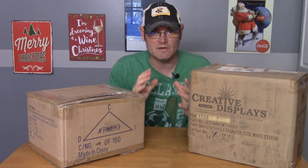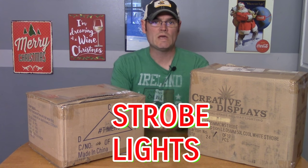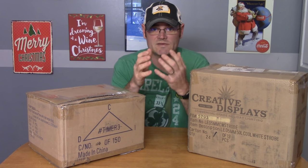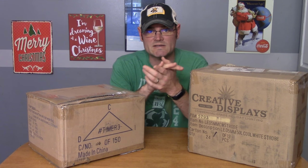Hi guys, Charlie here from Christmas on Crestline. Thanks for tuning in. Today we're going to be doing an unboxing of our brand new 2018 strobe lights. We got these from Creative Displays up in the Kansas City area. About a month or two ago we went up there for an open house that they had and we looked at some very cool stuff.